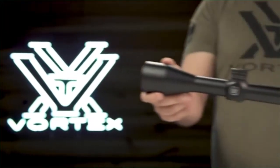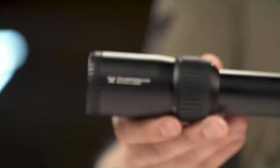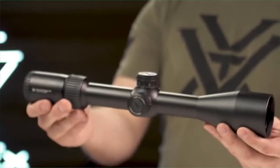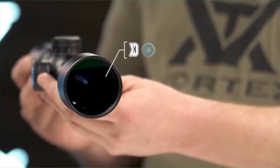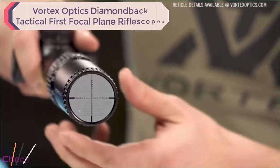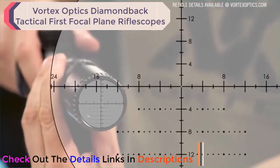This is the first focal plane Diamondback Tactical. At the intersection of precision and value, the Diamondback Tactical first focal plane rifle scopes deliver an impressive array of features and performance. The XD optical system and fully multi-coated lenses transmit a crisp, bright sight picture. The first focal plane glass-etched reticle keeps sub-tensions accurate throughout the 4x zoom range.